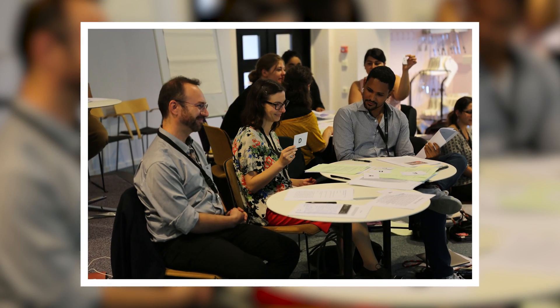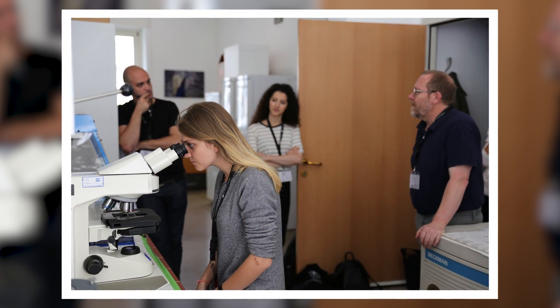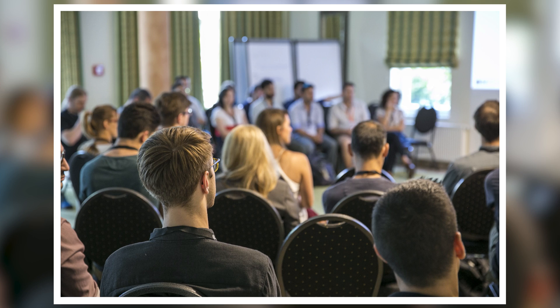Each course will be completed by a short face-to-face workshop. The workshops provide deeper insights and practical exercises on the various subjects. Sounds interesting? You can apply online on our website.